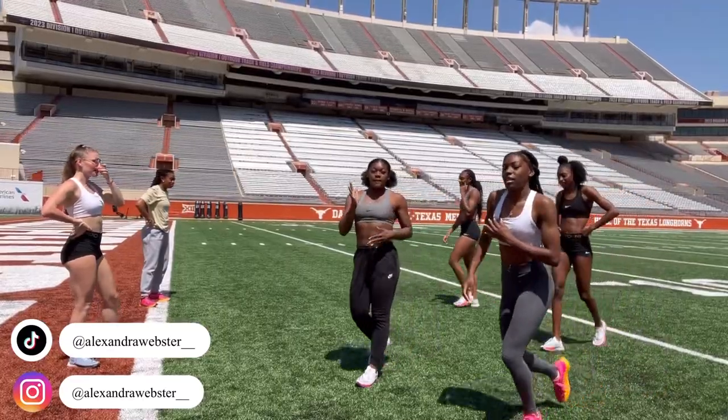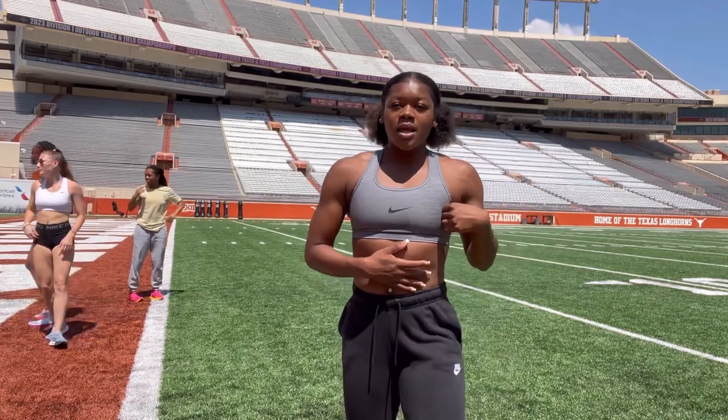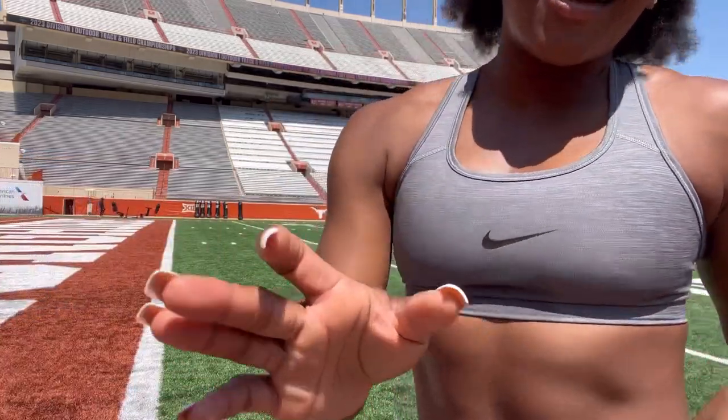We're about to do a few grass drives. Wow, the lighting looks great here. Okay, we're gonna do a few grass drives now that we've warmed up. We're gonna do like five of these.